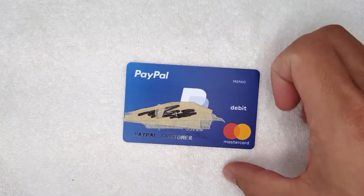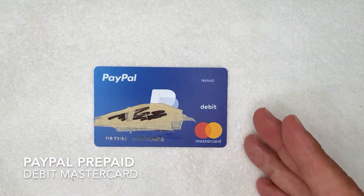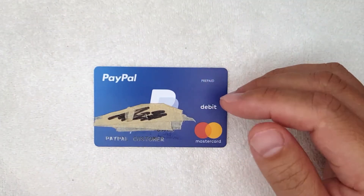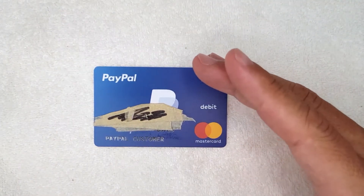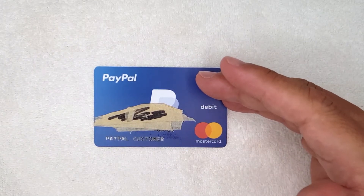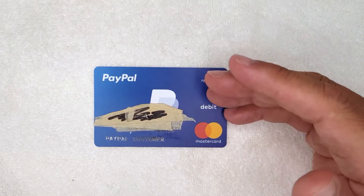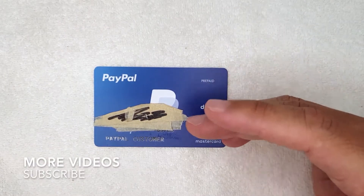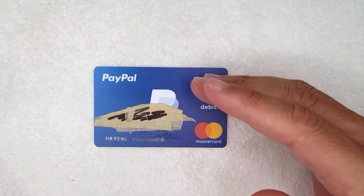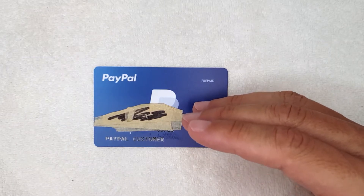Hey, welcome back guys. Today on this video we're talking about the PayPal Prepaid Debit Mastercard — more specifically, I'm going to try to answer a question I've been getting a lot lately: what are some reasons that your PayPal Prepaid Debit Mastercard will go over the limit? If you look at your balance and it's negative, what causes that? This is going to be a really quick video, but I'll go over some very important details that'll end up saving you a lot of headache.